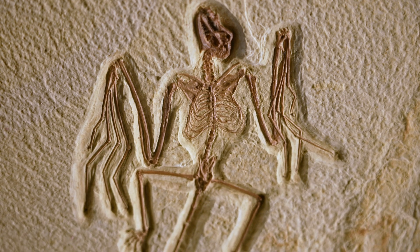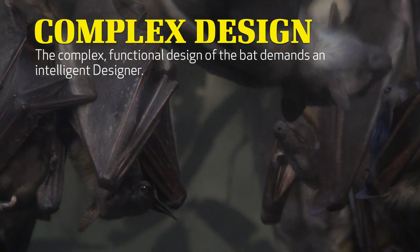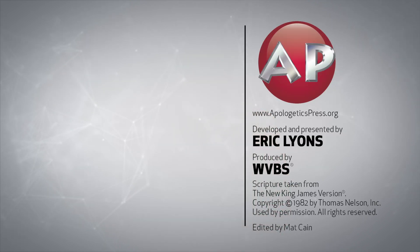Not only is there no trace of bat evolution in the fossil record, the complex functional design of the bat logically demands an intelligent designer. How could an animal as remarkable as the bat come into being without a brilliant engineer? If there was no intelligent designer to give the first bat its jaw-dropping fully functional flying skills, its ultrasonic sound-making abilities, its ultra-sensitive auditory system, and its overall navigating abilities, then how did the first bat get all of these complex functional skills? A bat's intricate design begs for a brilliant designer.